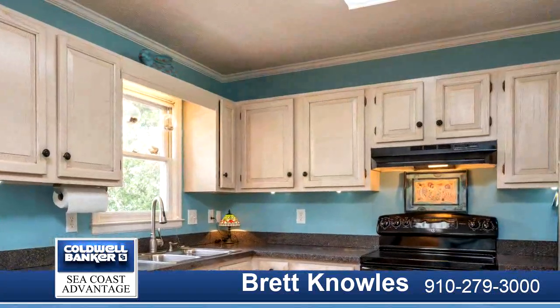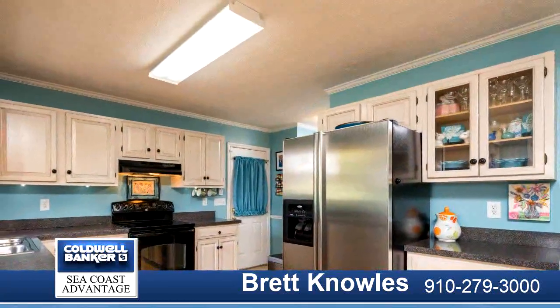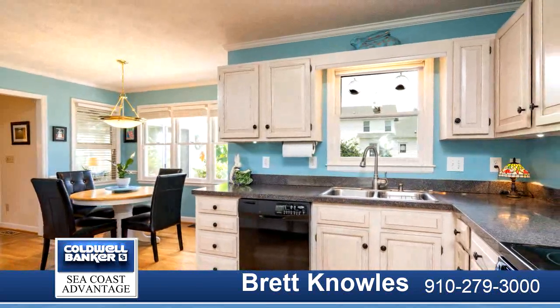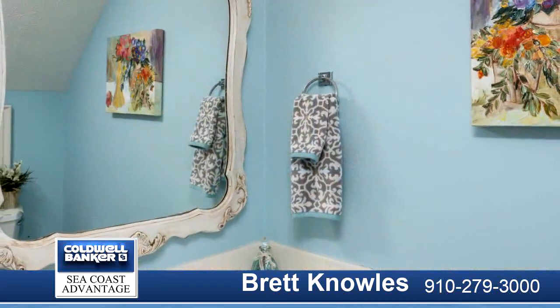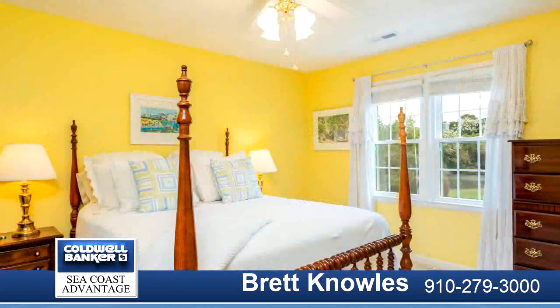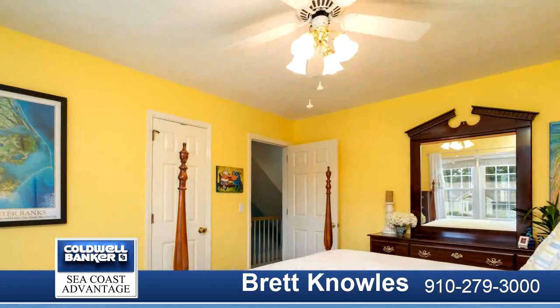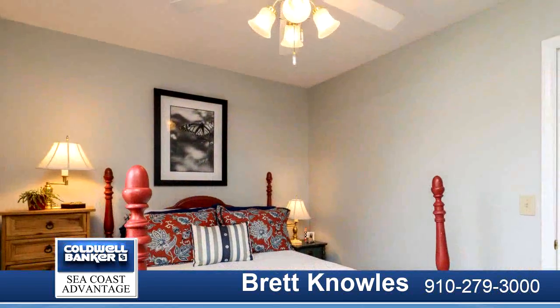Enjoy relaxing with the family in the fully-conditioned sunroom. Step outside the back onto a raised deck overlooking a very lush and tropical-feel backyard. Lots of beautiful greenery. Garden storage shed. Walking chair front porch. Close to beach, dining, and shopping.